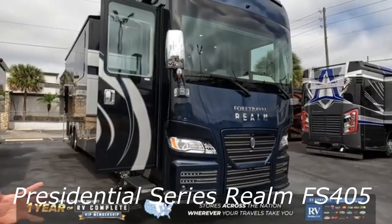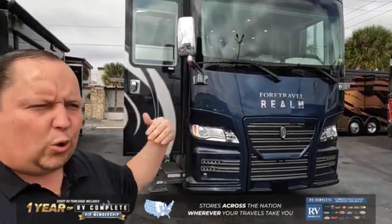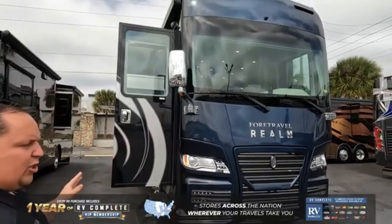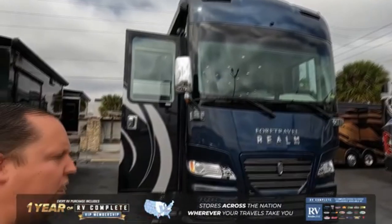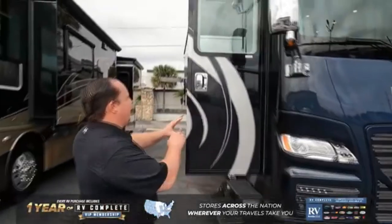Presidential Series Realm FS405. If with that name — Presidential — you expect a motorhome fit for a president, well, you're right. Each motorhome of this Fortravel brand model has literally been created for the client. However, there are many templates to consider as a starting point.